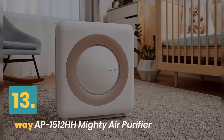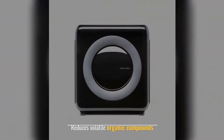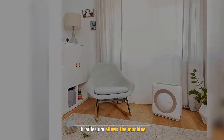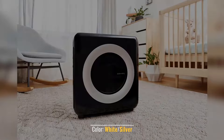Number 13: Coway Mighty Air Purifier. Designed to accommodate room size. Reduces volatile organic compounds. Timer feature allows the machine to run on a schedule. Limited manufacturer's warranty. Color: white and silver.